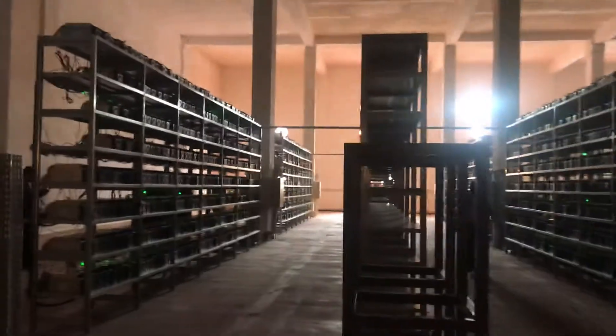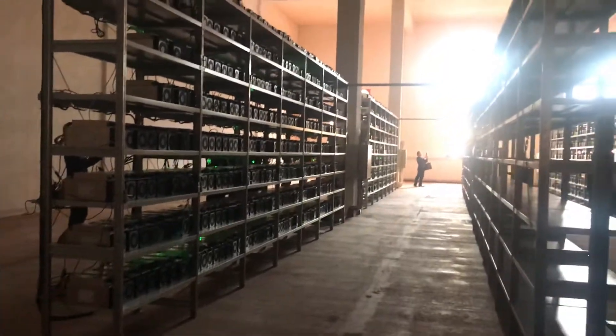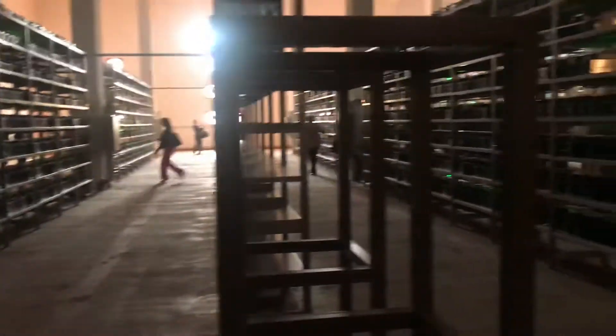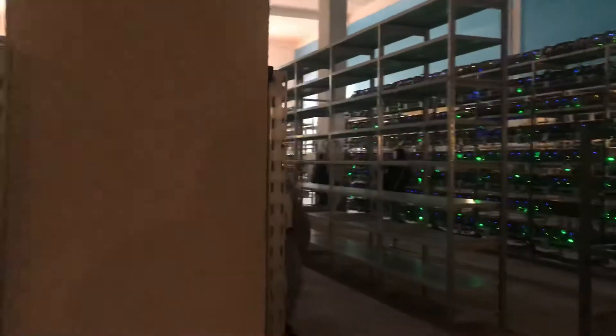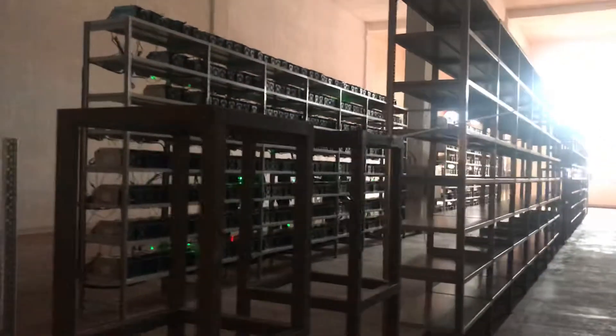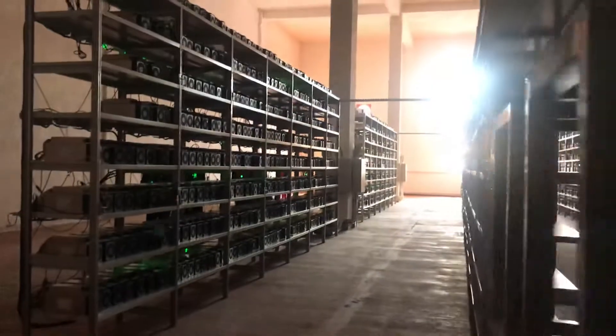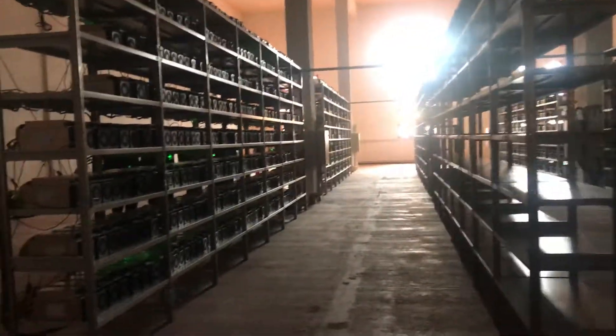We also have liquid mining as well, and I'll be showing you that in a separate video. The reason we're using liquid mining is because it's a much quieter and more efficient operation. We're keeping the miners cool in mineral oil, and we use liquid cooling — water to cool the mining equipment. We're moving towards liquid mining because it allows us to achieve a higher hash rate and hash power, which basically means more profit for you as the miner.